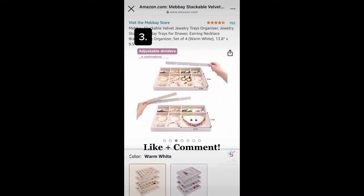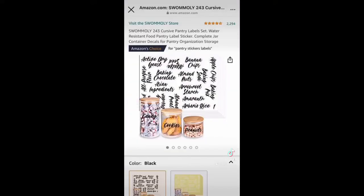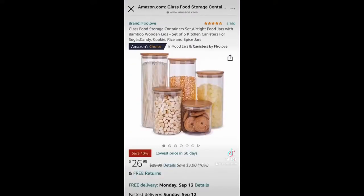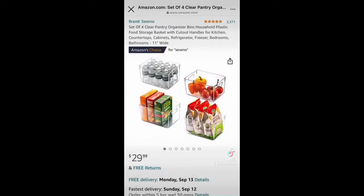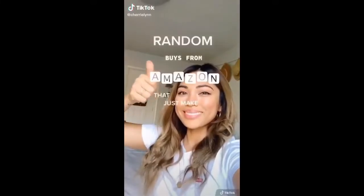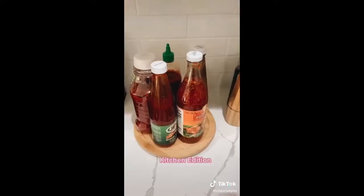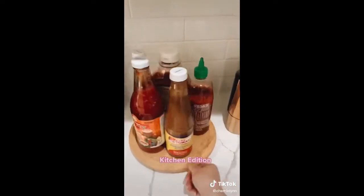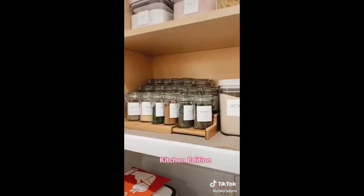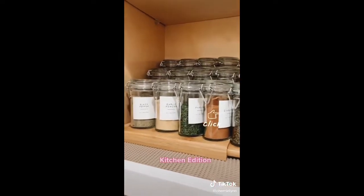Organize your pantry with these cursive labels by placing them on cute containers like these. Like and follow for more. I know what's from Amazon that just makes sense: this expandable drawer organizer for your utensils, this Lazy Susan that I use for our condiments, and this 3-tier spice rack.